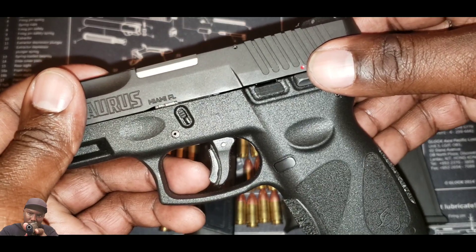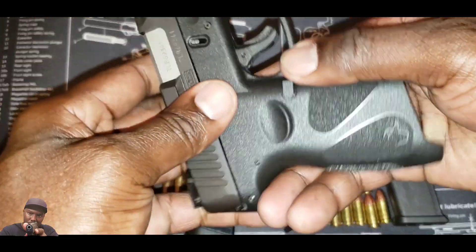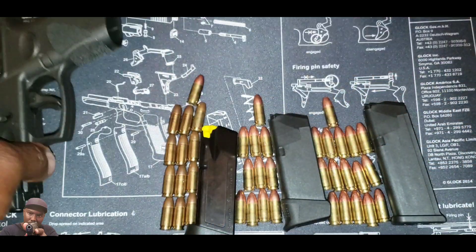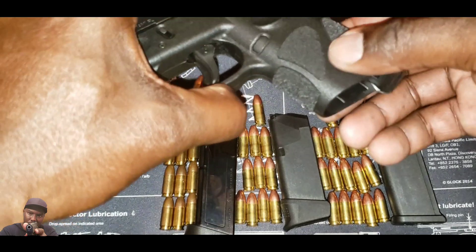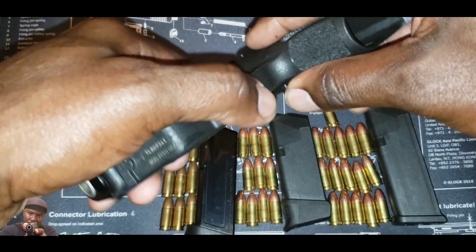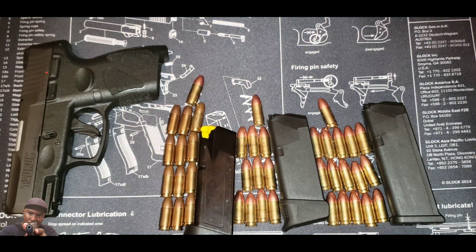One more thing Taurus can do: make an ambidextrous slide release. If Taurus puts an ambidextrous slide release on this gun, it'll be great for both left-handers and right-handers. Now you can already reverse the magazine release button — I have mine set up because I'm left-handed. Taurus can really expand on this platform.